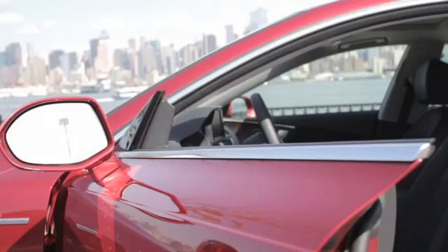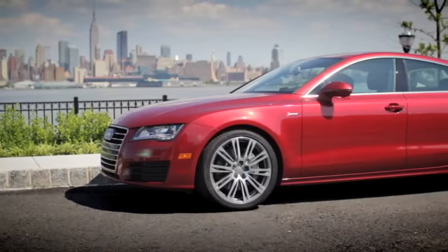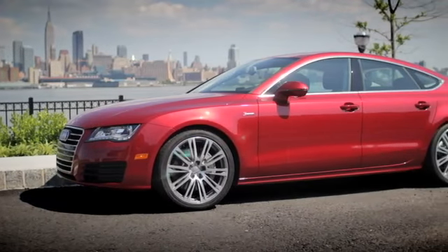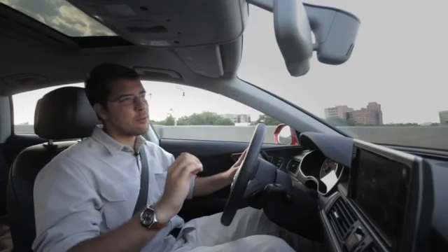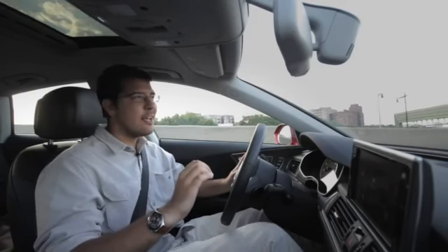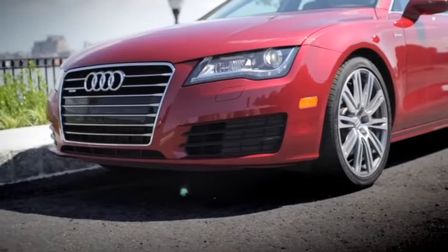So is the A7 worth the $66,000 price tag? In short, yes. It's got everything you would want out of a large premium sedan like this. For a four-door coupe, it looks awesome — one of the best ones on the market today. It's got Maserati presence, especially when driving around town, and it just eats the miles up. It looks good, drives well — love it.